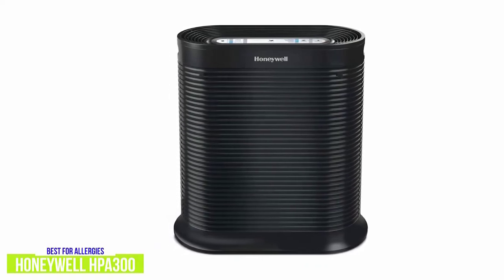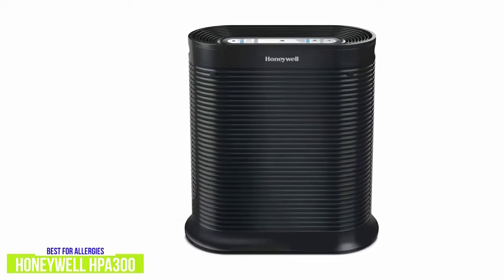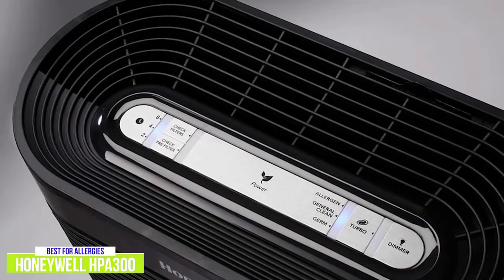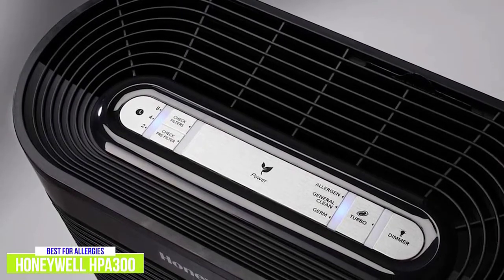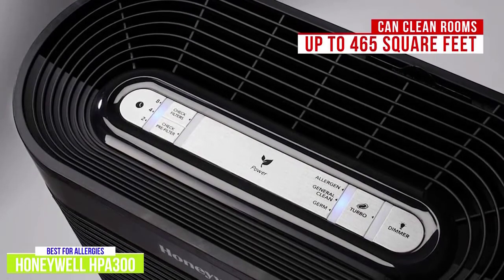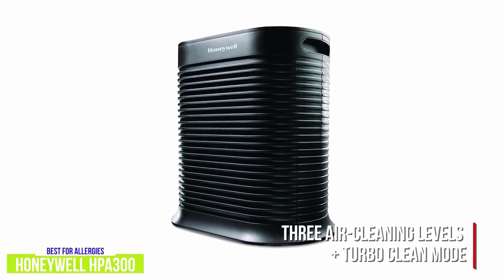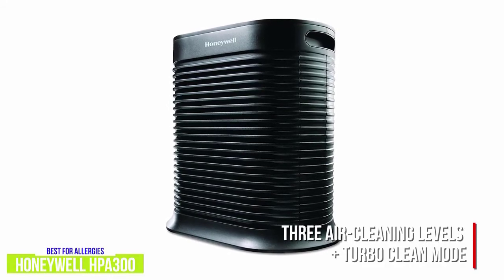With a grill surrounding the oval device, this air purifier resembles a portable space heater. While perhaps less attractive than the previous two devices, it gives off a more traditional look. It's designed for even larger rooms than the Coway Mighty Air Purifier. The Honeywell HPA300 True HEPA Air Purifier can clean a room of up to 465 square feet as much as five times an hour. It has three air cleaning levels plus a turbo clean mode, and on its lowest setting the device is quite quiet, and even on the highest setting it doesn't get very loud.